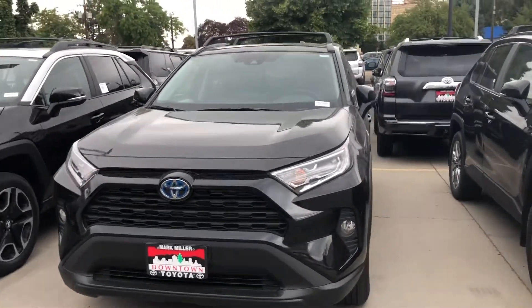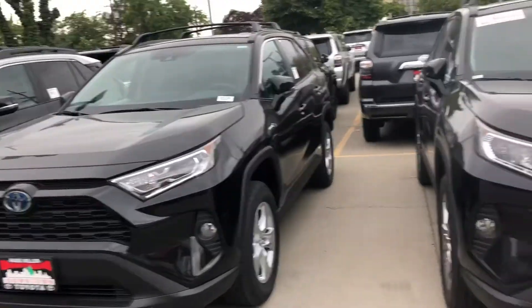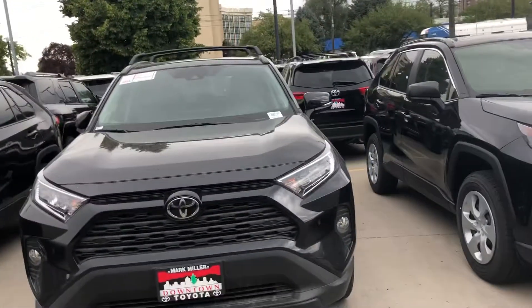Hi Jimmy, this is Sam here with Mark Miller Toyota, and right here I have for you our 2019 Toyota RAV4 lineup.